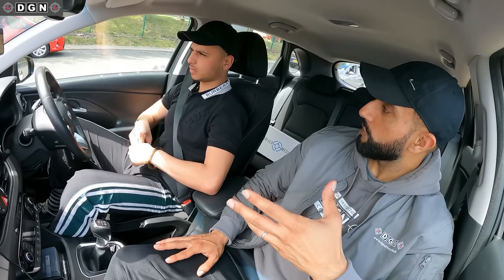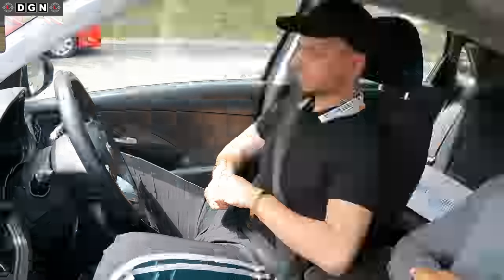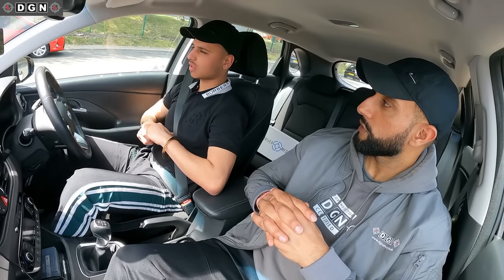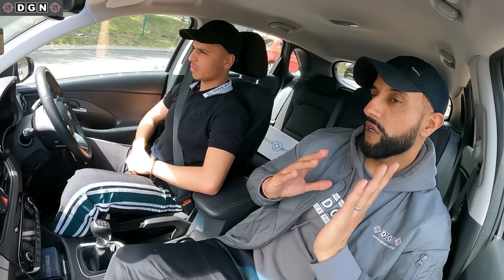Have you been through the show me / tell me questions with your instructor? Yeah. So the tell me question: could you tell me how you would check your brakes are working before starting a journey? Just put your foot on the brake and check it's not spongy, and it shouldn't be too heavy. That's fine. There's another part to the question — when you brake, the car shouldn't pull to one side. Okay, thank you.